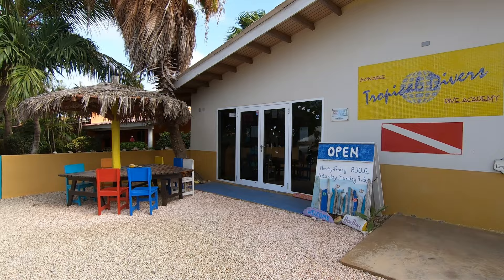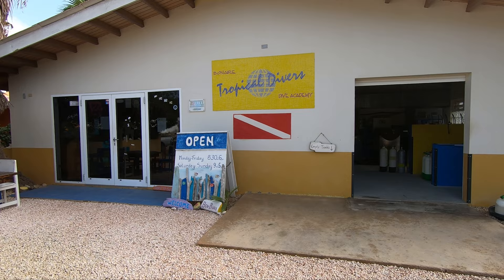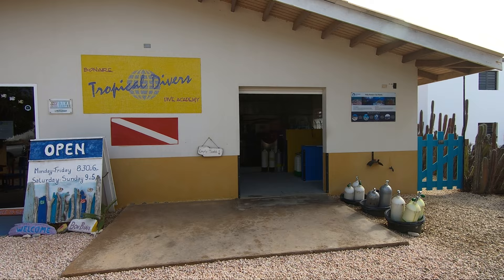Tropical Divers is conveniently located on J.A. Abraham Boulevard, directly across the street from the entrance to the Plaza Beach Resort on the southern end of Kralendijk. They might be small in size, but they're big in service, knowledge, quality, and friendliness. So let's take a quick look around Tropical Divers and you can see why they're our favorite dive shop here on Bonaire.